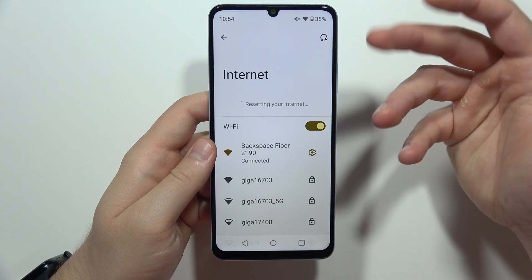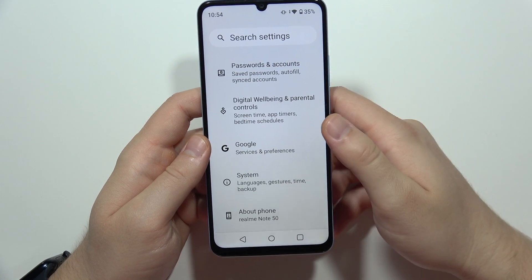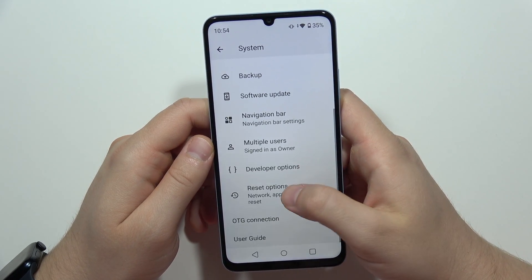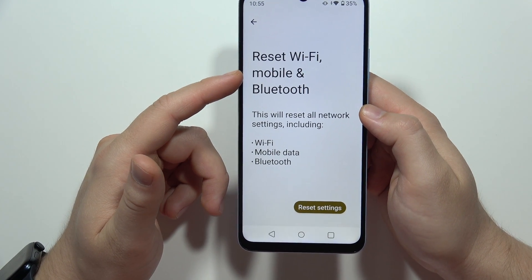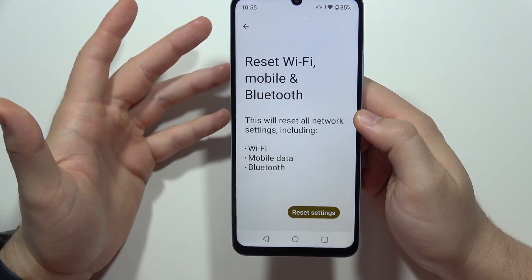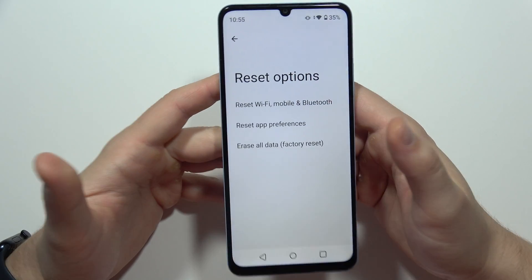If it still doesn't help and you still cannot get the Wi-Fi connection, go back to Settings and go to System settings. Then go to Reset options and choose the option to reset Wi-Fi, mobile, and Bluetooth settings. Click on that button and after the reset is complete, check if the Wi-Fi network works.